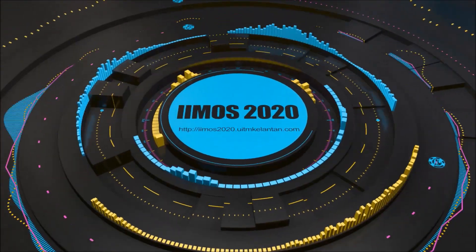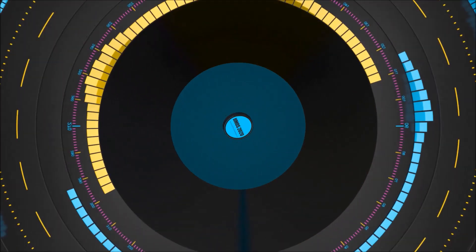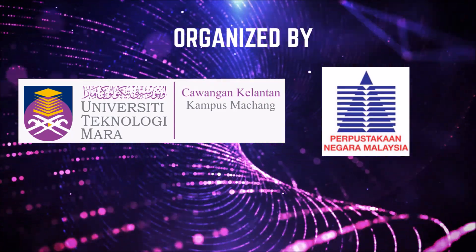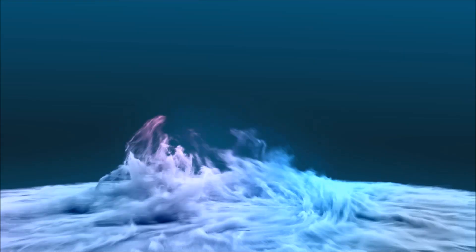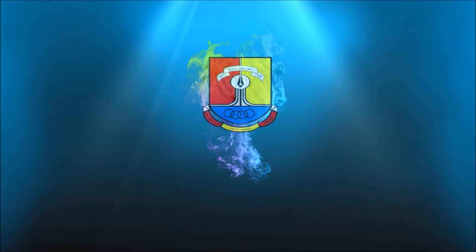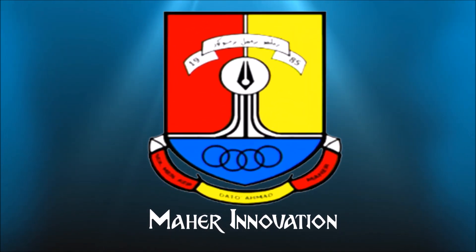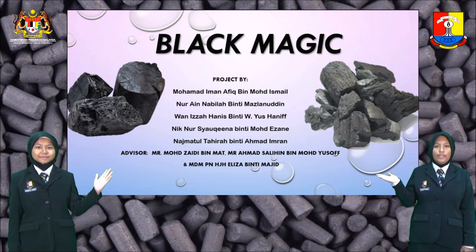Thank you so much for joining us today. Assalamualaikum and hi. My name is Nina Shawkina. My name is Najmatul Tahira. We are presenting our school SMK Datuk Mahir and our product, The Black Magic.